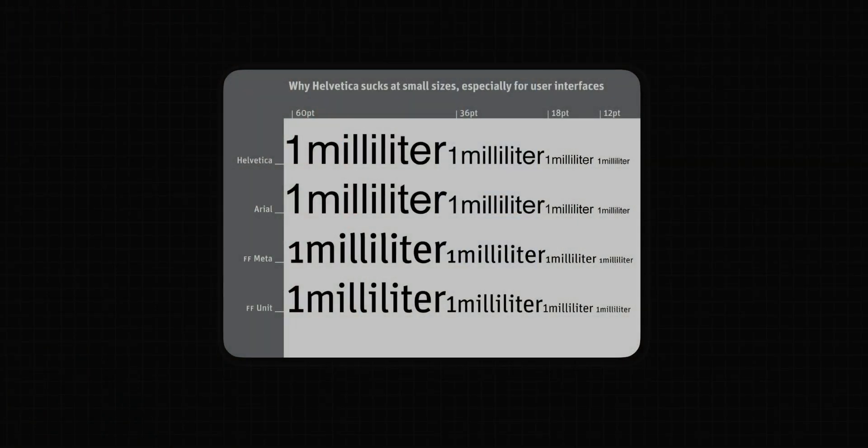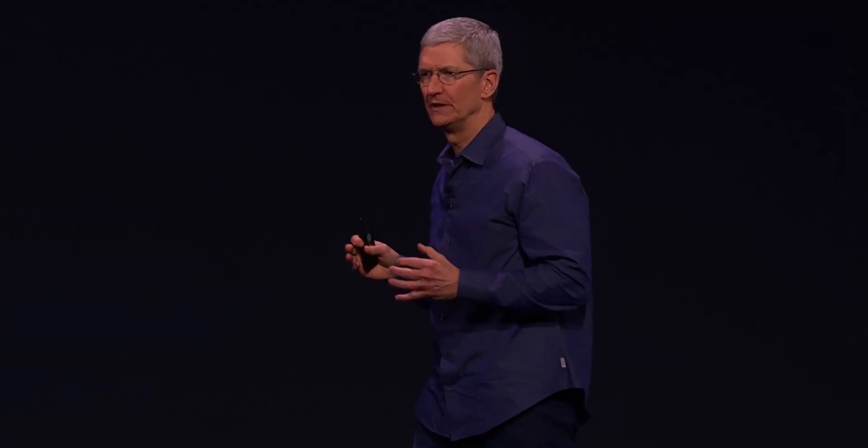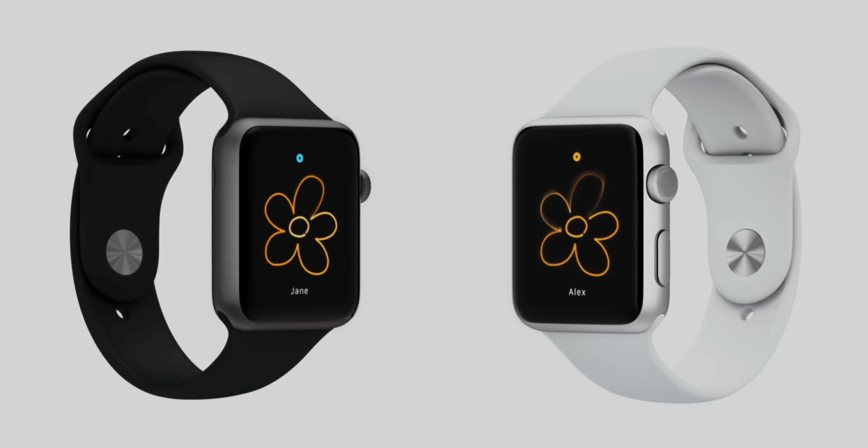This picture is a very intuitive comparison. At 60 points, the readability of each font won't make much difference. But as it gets smaller, Helvetica's readability plummets — the letters feel like they're all stuck together, very hard to tell apart. The reason Apple needed to change to SF font was because in 2014, Apple released a small screen device: Apple Watch. The problem of small print readability needed to be solved urgently.